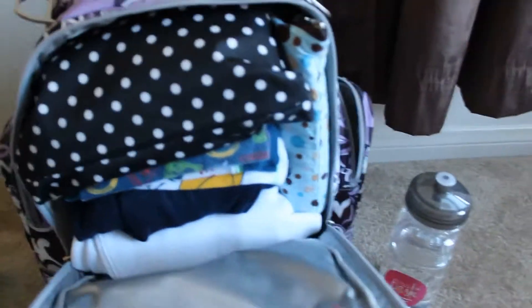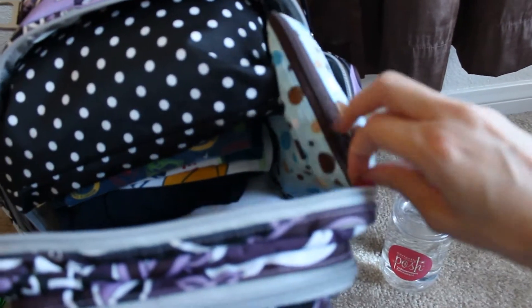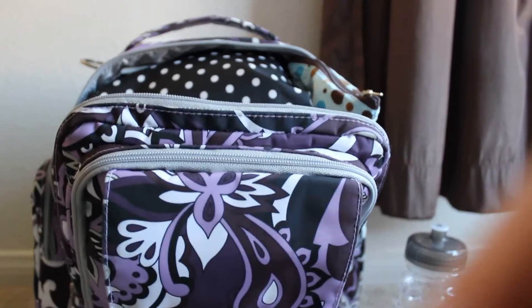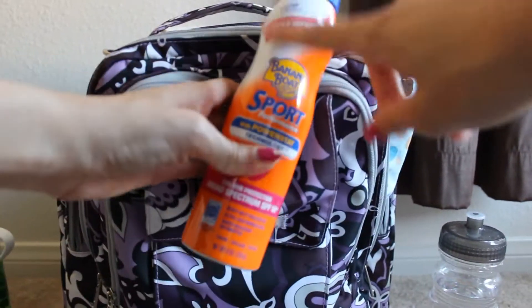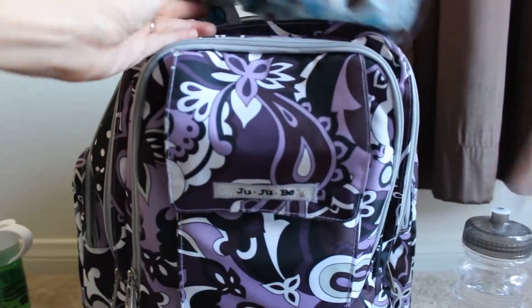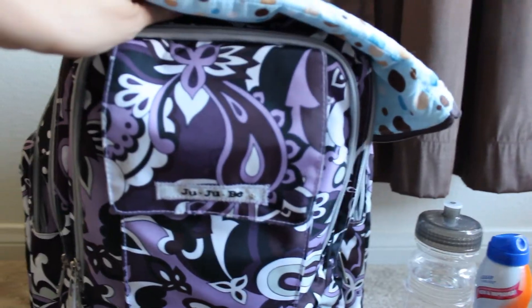In this main compartment, it is packed to the brim. In a small Planet Wise wet bag I have Banana Boat Sport sunscreen for me and Neil, and Coppertone Water Babies sunscreen for Ian.